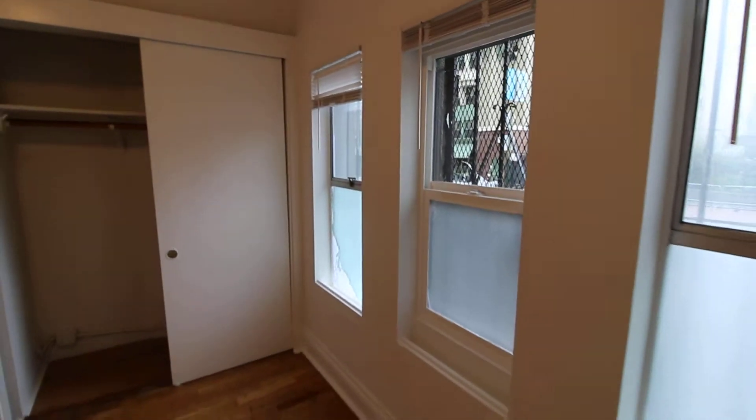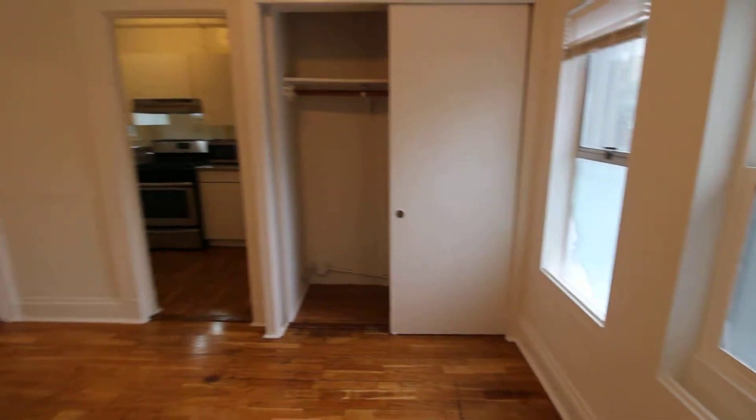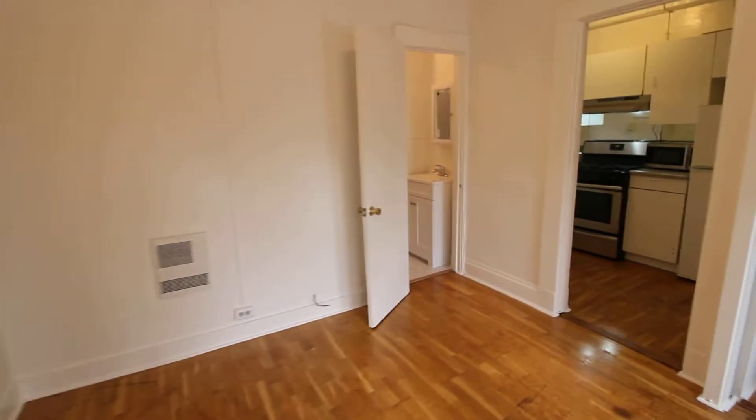We are first floor, but this unit gets tons of great natural light. It's foggy today, but the sun is amazing because we're facing south. We do have window film on the bottom half of the windows because we are first floor, so it gives you some privacy if people are walking by on the street.